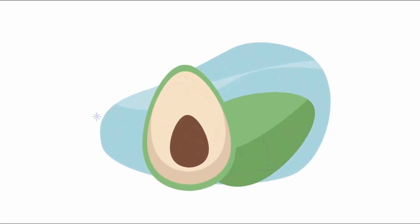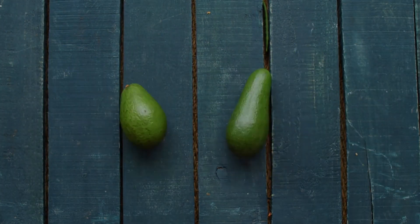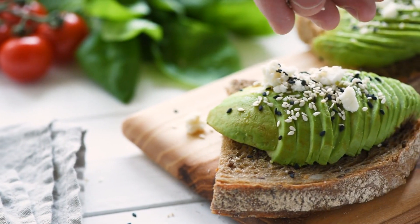Moving on to avocados. Avocados are a great source of monounsaturated fats which can help raise good cholesterol levels while lowering bad cholesterol. Add some avocado to your salad or spread it on whole grain toast.